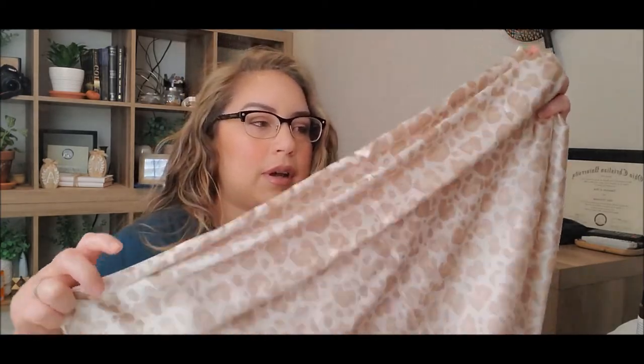The next thing I switched up was my pillowcase. I went to something more satin or silk — I think this is more of a satin. I also received this one from BoxyCharm but I've purchased some on my own. Every time I switch out my sheets, I also switch out my pillowcase. Something a lot softer for your hair will help out with frizz and maintaining your style.